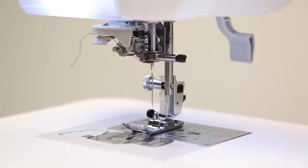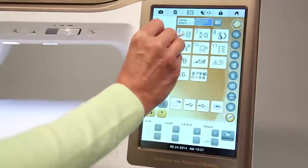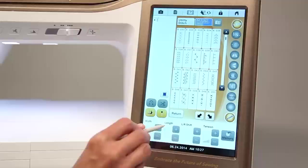Needle threading has never been easier — Destiny includes Baby Lock's famous Never Miss technology. Destiny also takes the strain out of quilting projects; it's designed with a larger needle-to-arm space so when you need the extra room, it's there. Destiny has 714 stitch options built right in, and all of them are available with a simple touch.